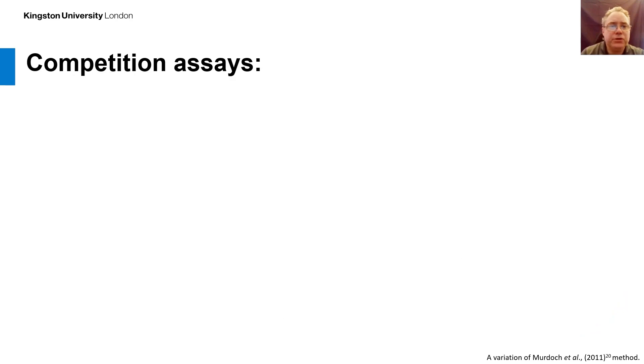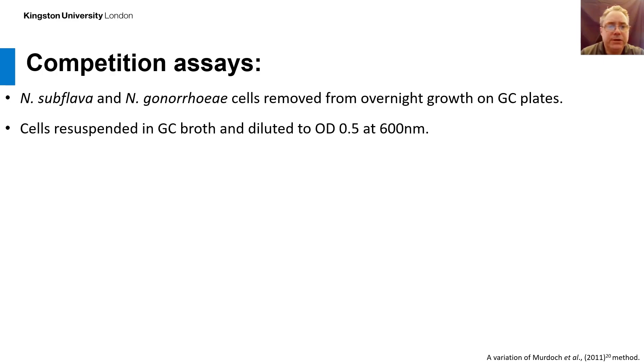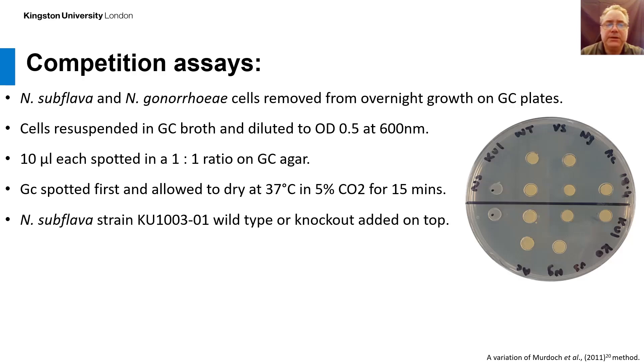I'll talk about the competition assay now. Neisseria subflava and gonorrhea cells were removed from overnight plates and re-suspended in GC broth, diluted to an OD of 0.5 at 600 nanometers. Ten microlitres of each was then spotted in a one-to-one ratio on GC agar. The Neisseria gonorrhea was spotted onto the plate first and allowed to dry at 37°C for 15 minutes, then the Neisseria subflava wild type or knockout was added on top. Spots were grown overnight at 37°C in a 5% CO2 incubator.